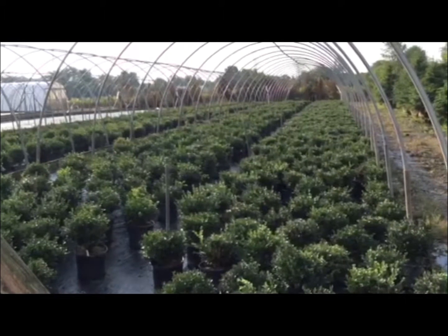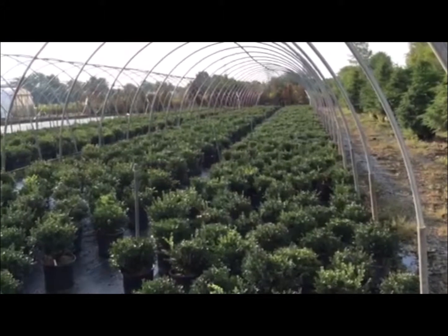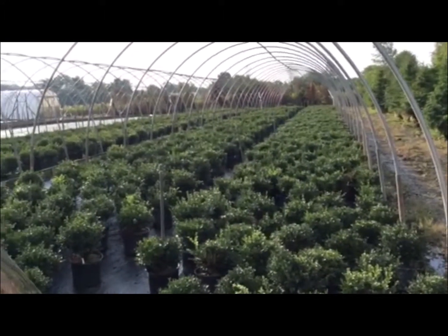Here we're looking at a couple houses of another very popular item — this is three-gallon Green Velvet Boxwood. We've got plenty to choose from here going into the fall.